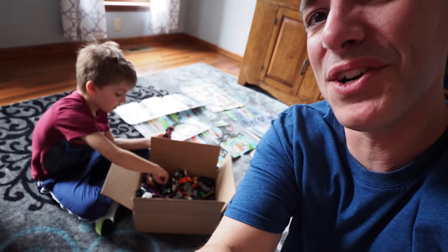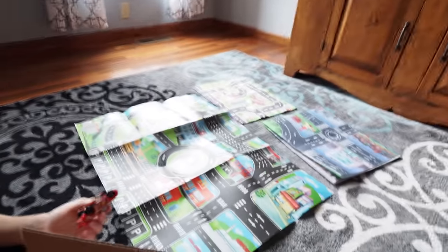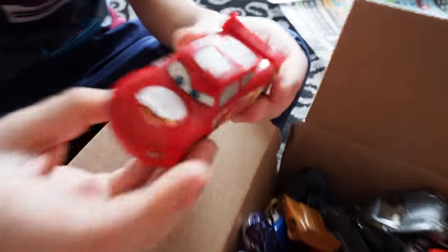This video is for the Hot Wheels enthusiasts out there. You guys watched our yard sale videos and saw me find this score at the first yard sale of the season. We ended up finding a box of Hot Wheels and miscellaneous cars for five dollars. We also had these mats that Clark was excited about. For today's video we're going to go through these and see what we got — what's Hot Wheels, what's not — and just have a good time.